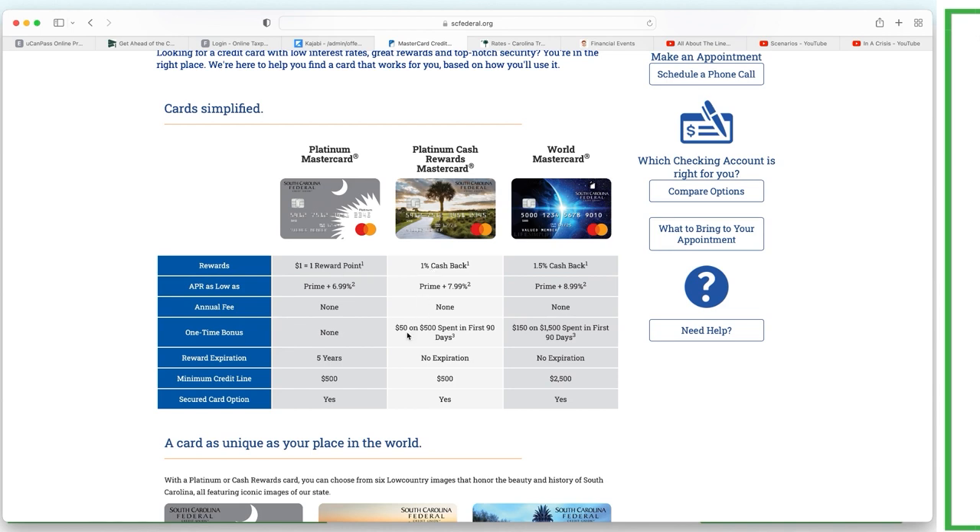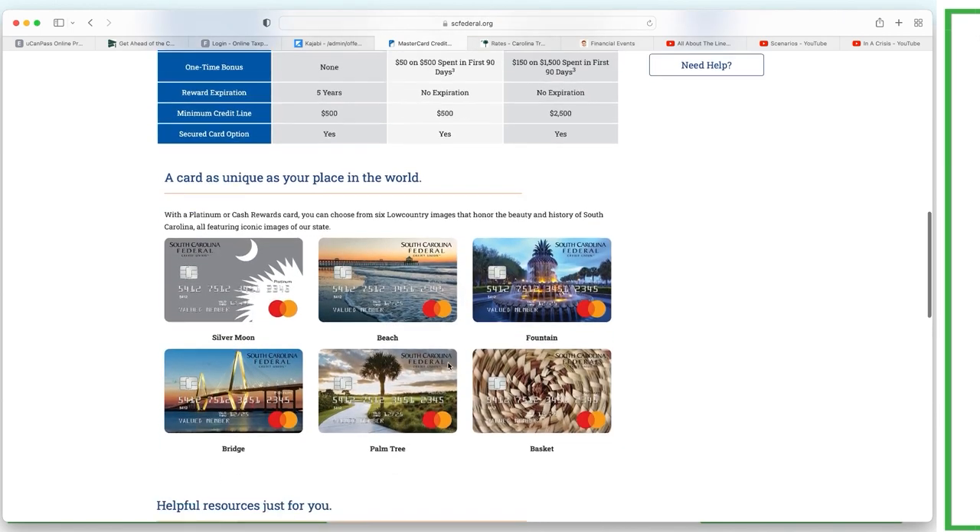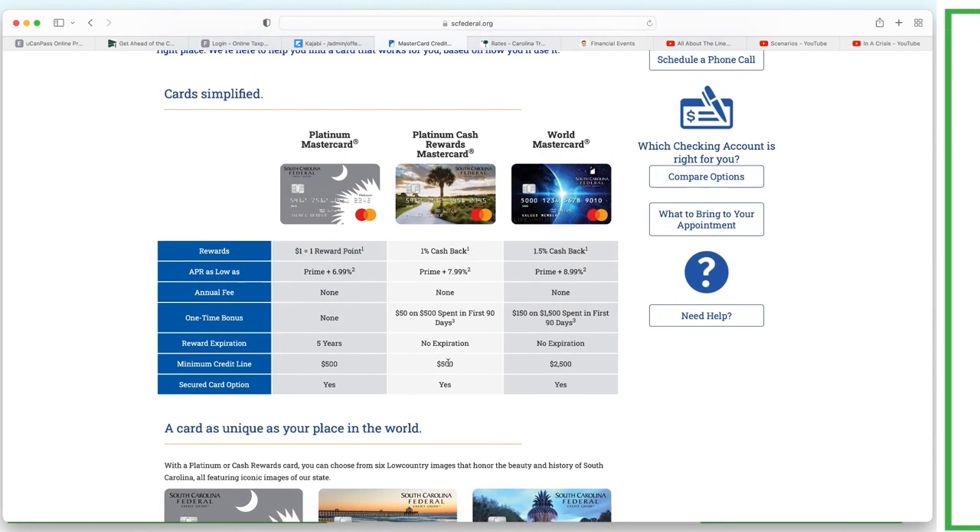It says one percent cash back on everything - this is not really all that attractive. When you compare it to bigger banks, they often have much better cash back rewards and incentives for the credit card itself. But credit unions typically have that one unique thing: zero percent on balance transfers with zero percent fee - no fee whatsoever to do a balance transfer. That's something very unique you'll typically only see with credit unions.